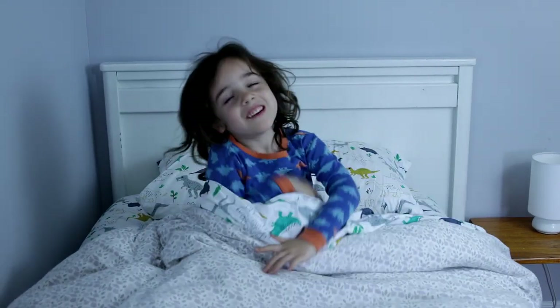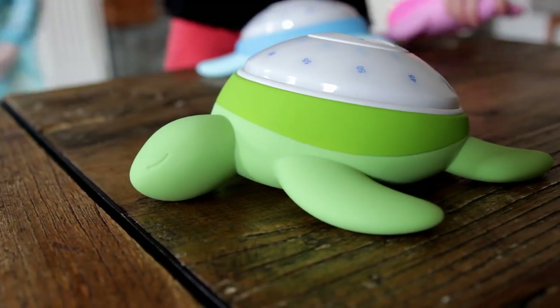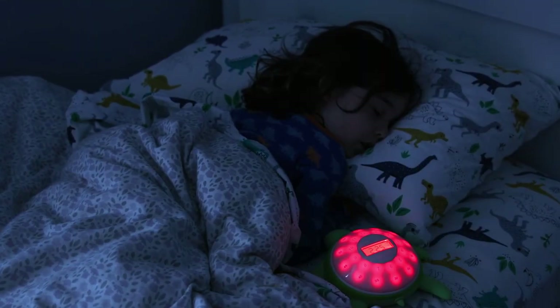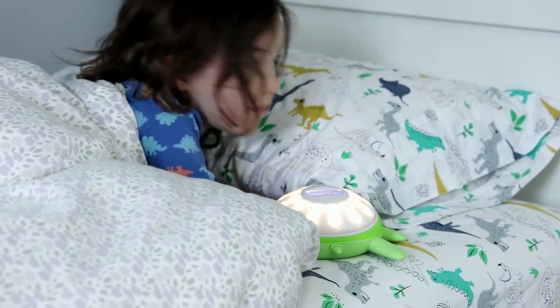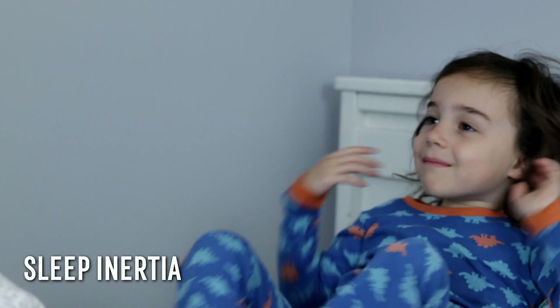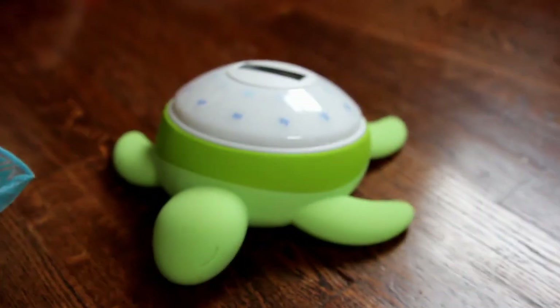Waking up is hard to do for grown-ups and for kids, but it doesn't have to be. Make mornings easier with the TikTok Turtle. TikTok Turtle is a nighttime companion for kids that leverages the principles of sleep inertia to make waking up more natural, the way our bodies and minds are wired.